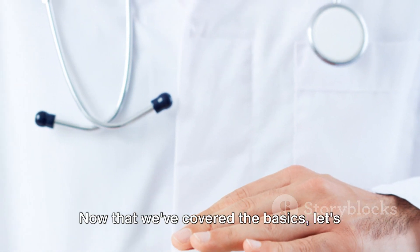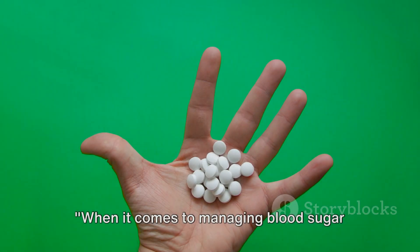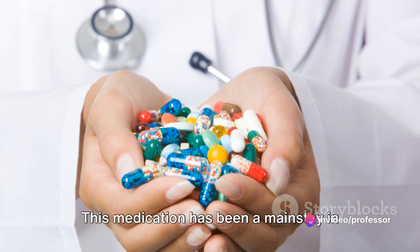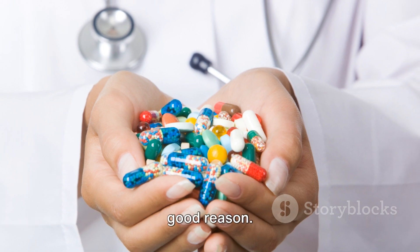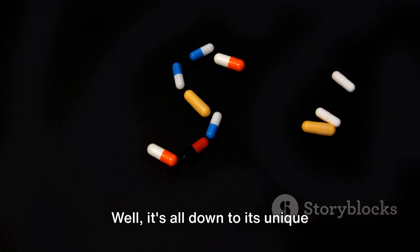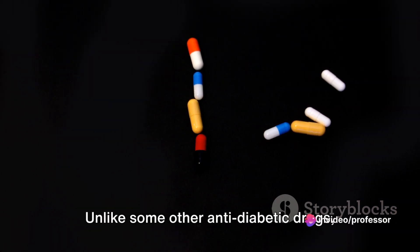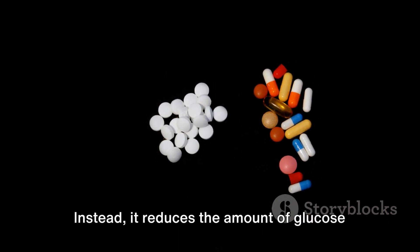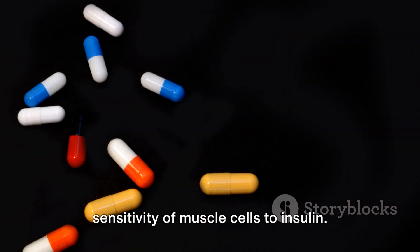Now that we've covered the basics, let's delve deeper into the world of oral anti-hyperglycemic drugs. When it comes to managing blood sugar levels, metformin is often the first line of defense. This medication has been a mainstay in diabetes treatment for decades, and for good reason. What makes metformin so effective? It's all down to its unique mechanism of action. Unlike some other anti-diabetic drugs, metformin does not increase the amount of insulin in the body. Instead, it reduces the amount of glucose produced by the liver and increases the sensitivity of muscle cells to insulin.